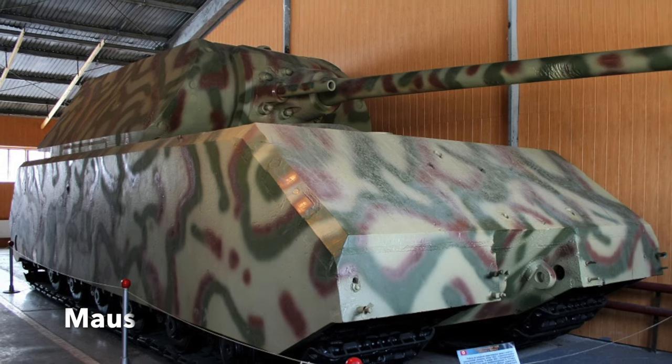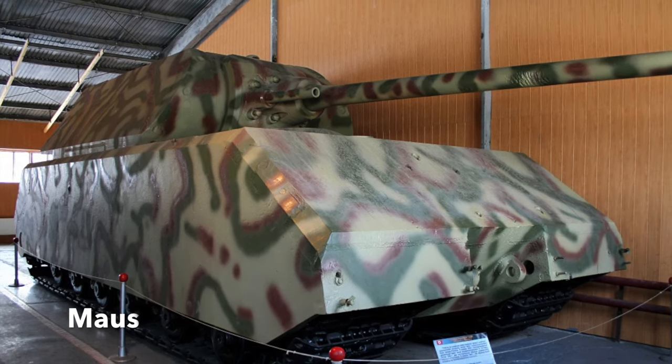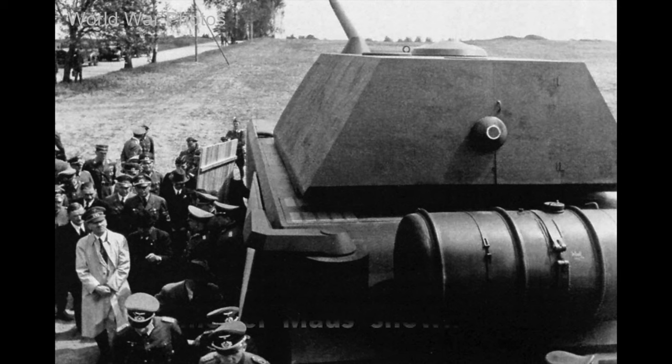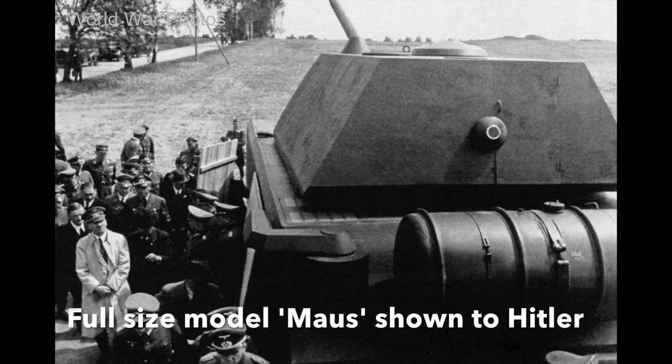Perhaps the most famous was the Maus, a 175-ton behemoth, and two examples were actually built and captured by the Soviets at the end of the war.